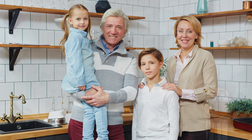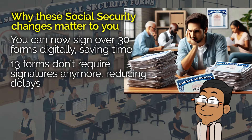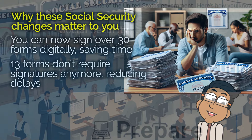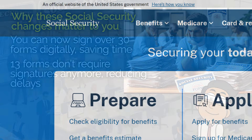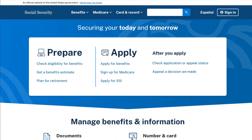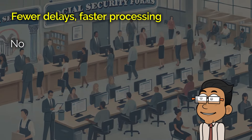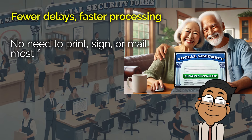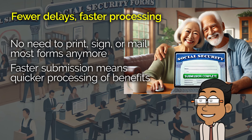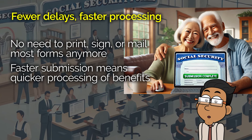If you've ever found yourself bogged down by paperwork, having to print, sign, and mail in forms, you'll definitely want to stick around for this update. Here's something that not everyone knows — the Social Security Administration has been quietly working on removing some of those signature requirements for forms, both digital and physical. In fact, for over 30 forms, they've transitioned to allowing digital signatures, and for 13 others, they've removed the signature requirement entirely. This means fewer delays, less hassle, and ultimately, quicker processing for millions of people who rely on these services. So let's break it down. We'll go over which forms are affected, how these changes might benefit you, and what you need to know moving forward. By the end of this, you'll have a better understanding of how to navigate the system and make the most of these updates.